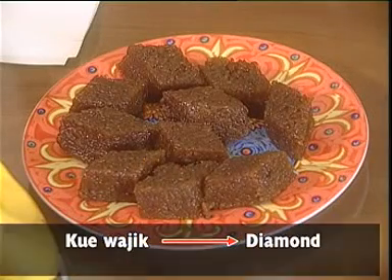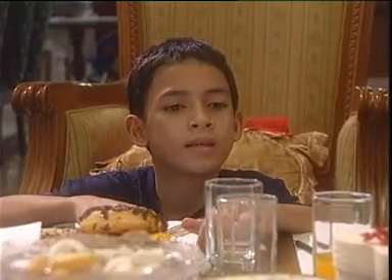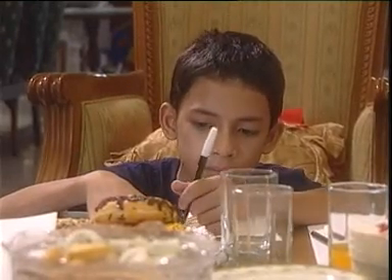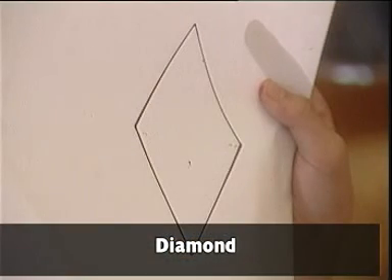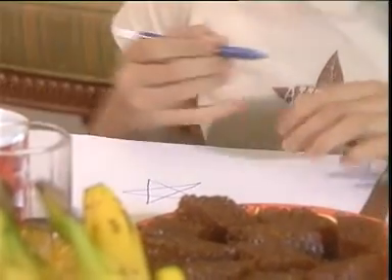What about diamond? Can we find it here? It's a diamond. And of course, playing cards. The kite. The kite is a diamond. Now I will draw a diamond on my paper. Look, a diamond.